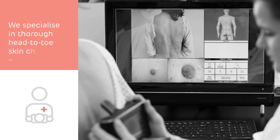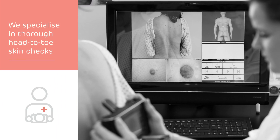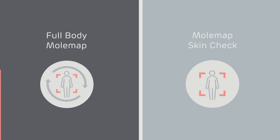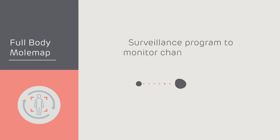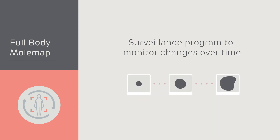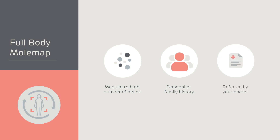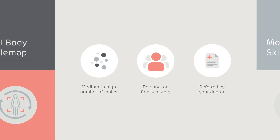We specialize in thorough head-to-toe skin checks, and across our network of Australian clinics you can choose from two key services. A full body mole map is a surveillance program specially designed to monitor changes over time, and includes a complete photographic record of your skin. It's suitable for everyone, especially if you have a medium to high number of moles, a personal or family history of melanoma, or have been referred by your doctor.